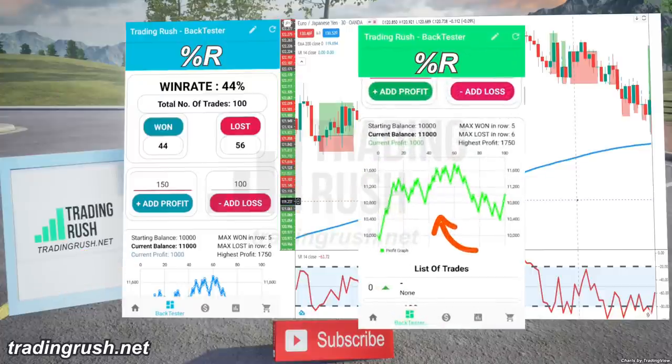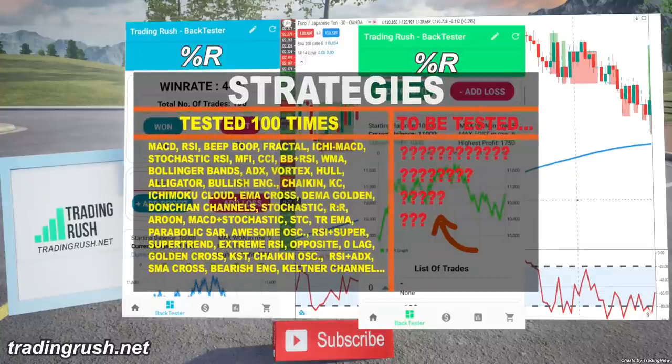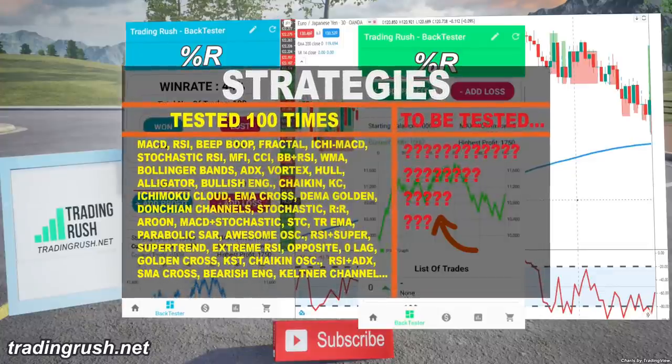But if we look at the profit graph, we can see that for the most part, the profit line almost went in the sideways direction, and not consistently going up or down like some other trading strategies we have tested on the Trading Rush channel.